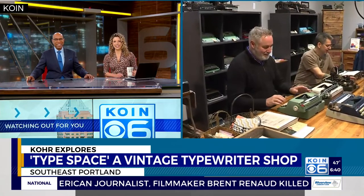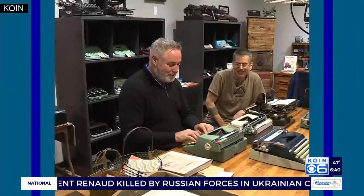Oh, look at him, just clickety-clacking, just typing away right there. Once you get started doing this, it's kind of hard to stop. Here from Type Space — we're at southeast 49th and Division or so — where we are typing letters.